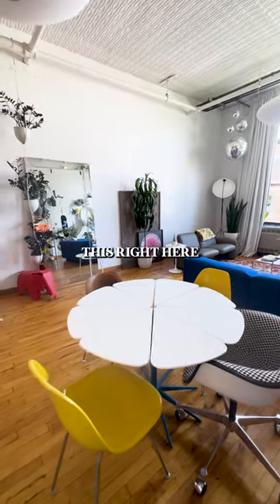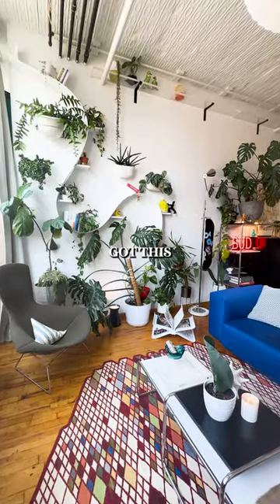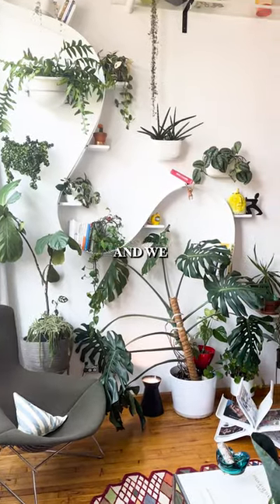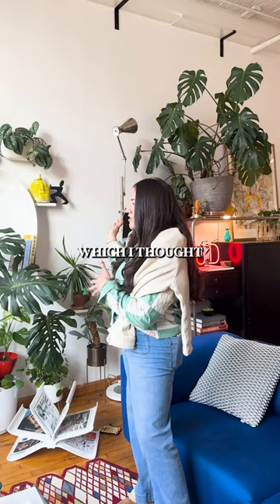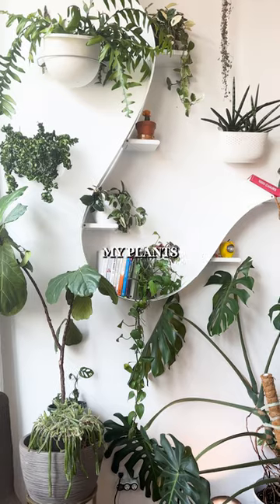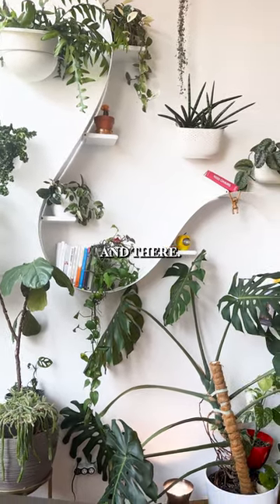This is my dining room area. This right here is my baby — I recently got this from Cartel; they were liquidating in Soho. My friend helped me put it up and we ended up going with this configuration, which I thought was really cool. It's supposed to be for books but I mostly just have my plants on there and maybe a few books here and there.